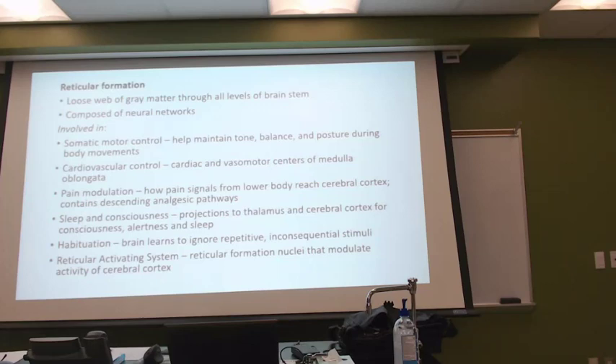For sleep and consciousness, the reticular formation is affecting the projections for our ability to be conscious, alert, or sleep.